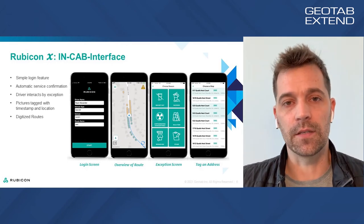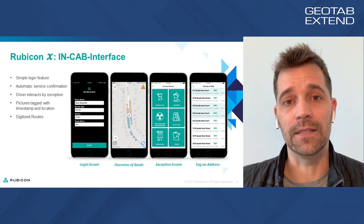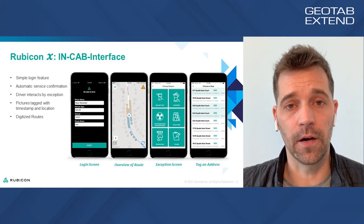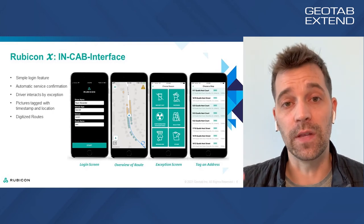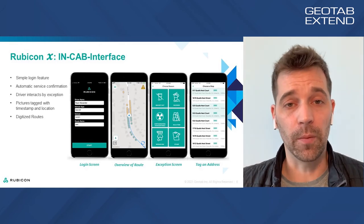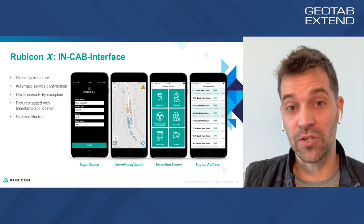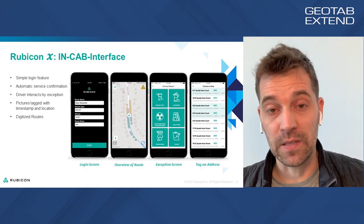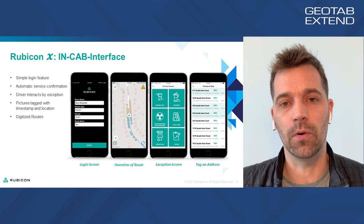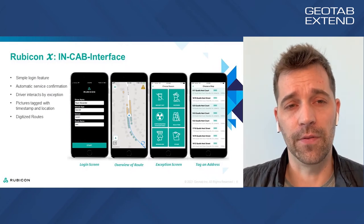Another key piece of our technology is service confirmation, or service verification. We can actually verify that service has taken place in a dense residential area without connecting a wire to the arm on the lift or using RFID — we can do this with software, using the information that the phone and the app collect. This is really important because a core concern for a mayor or city manager is: did the trash get picked up? Did it get picked up on this street? At this particular address? And our technology can answer that, running just the Geotab Go device and the iPhone.